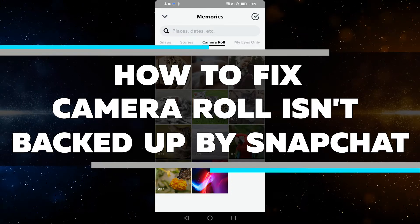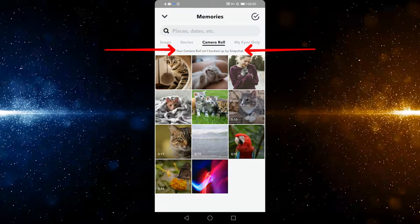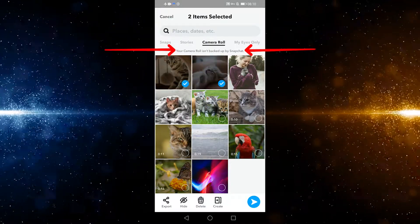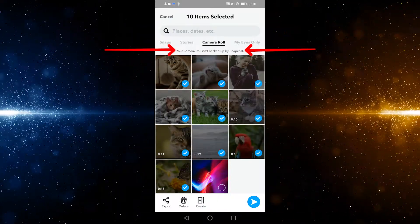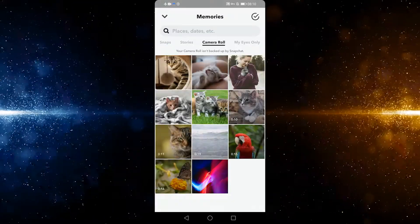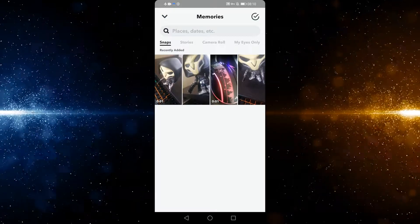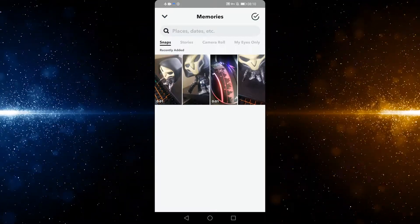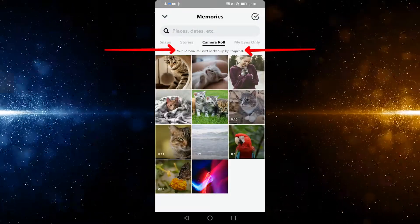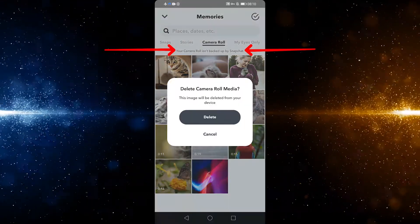Your camera roll isn't backed up by Snapchat. What this simply means is that whatever video or photo could be saved in your gallery is not backed up by the Snapchat server, which means that if you delete all those videos and photos from your phone's gallery, you simply wouldn't be able to see them because they aren't stored on the Snapchat server like your snaps are. You can remove all of the videos and photos from your phone's gallery, but they will still remain in Snap since they are stored on Snapchat's server. The videos and photos in your camera roll are just not backed up by Snapchat — if you remove them from your phone, they're gone for good.